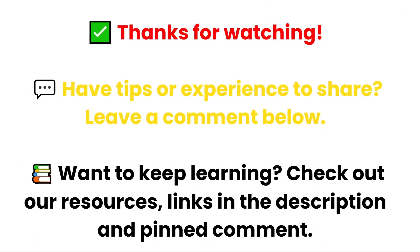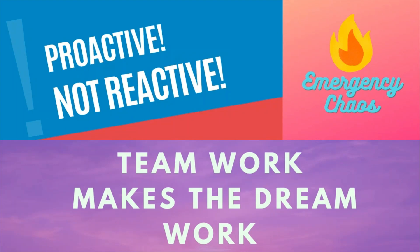Thank you for watching. If you have any tips, insights, or experiences to share, feel free to leave a comment — we'd love to hear from you and have others learn from your experience as well. If you want to dive deeper into emergency nursing, you'll find the links to our resources below. And as always, teamwork makes the dream work. Here at Emergency Chaos, we are proactive, not reactive.